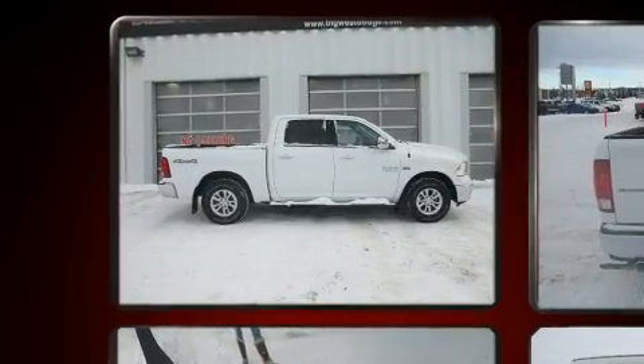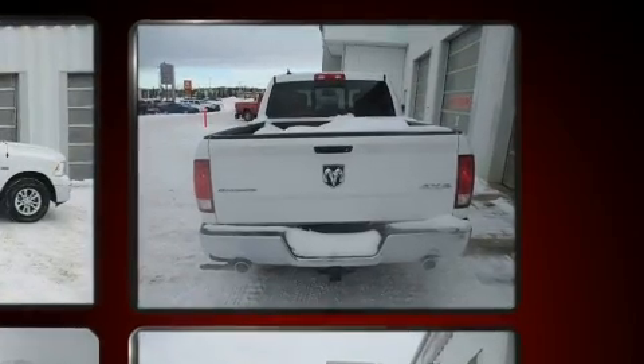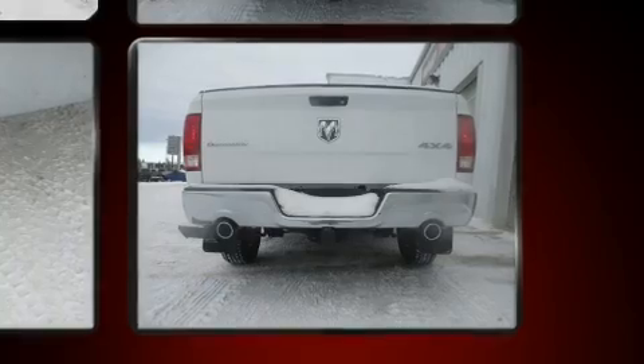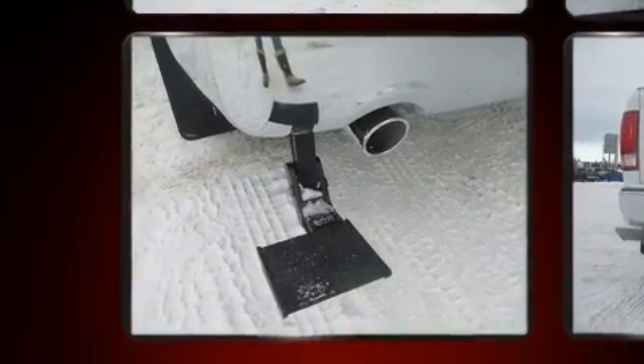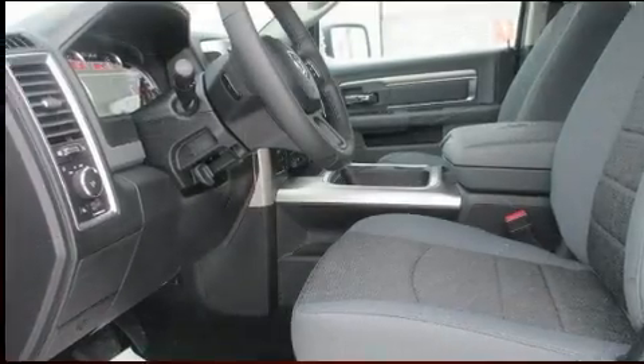Additional features include turn signal indicator mirrors, a bed liner, and power windows. Safety equipment has been integrated throughout, including dual front impact airbags with occupant sensing, front side impact airbags, traction control, brake assist, a panic alarm, and four-wheel disc brakes with ABS.